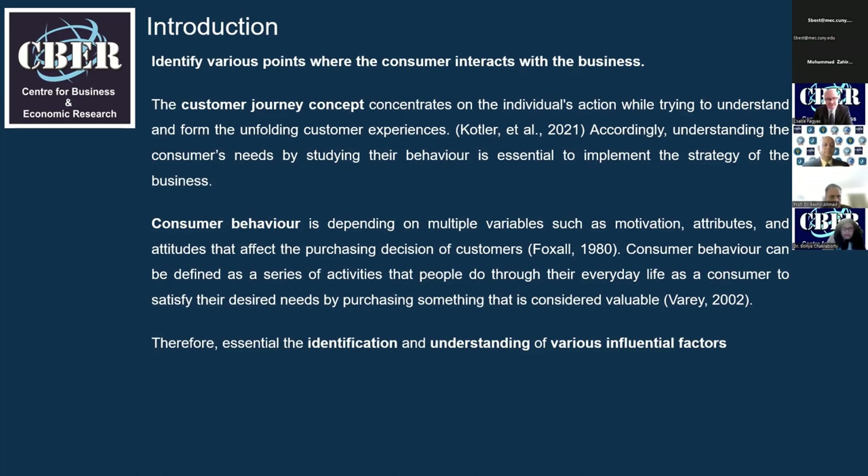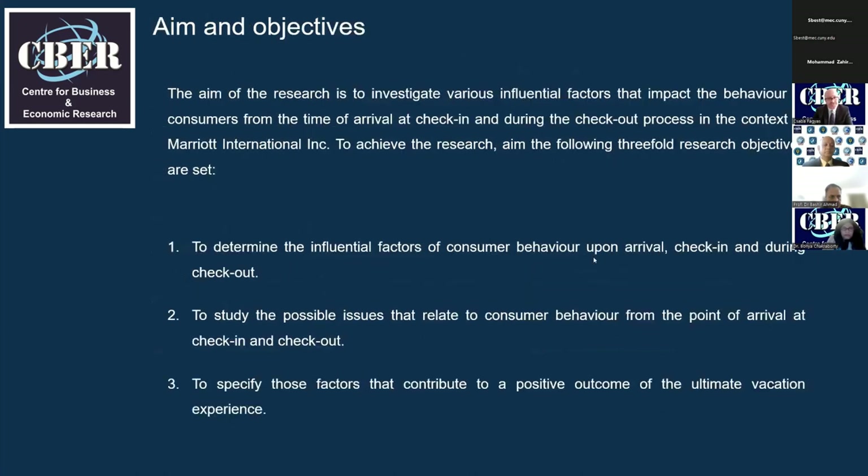Consumer behavior can be defined simply as a series of activities that people do through their everyday life. The aims and objectives of the research are to investigate the influential factors that impact on the behavior of consumers. The main aim is to determine the influential factors of consumer behavior after arrival, check-in, and during check-out, and to specify those factors that contribute to a positive outcome of the ultimate vacation experience.